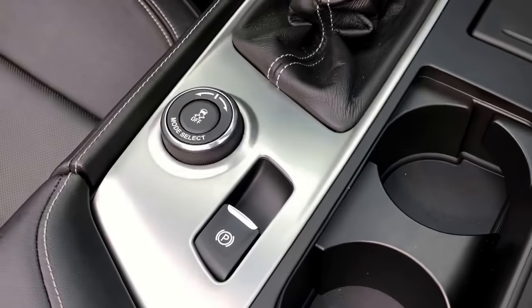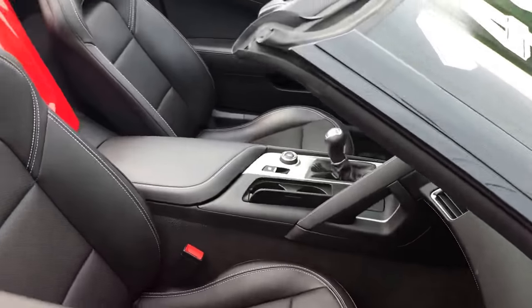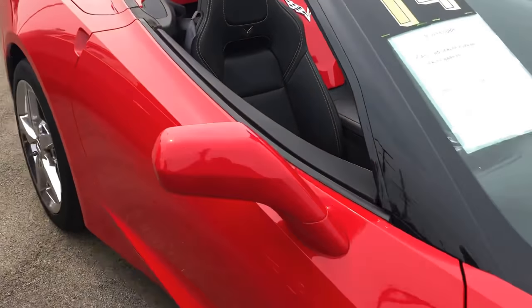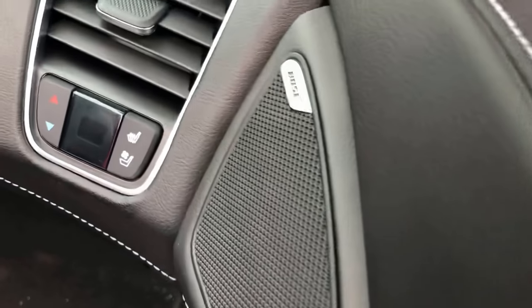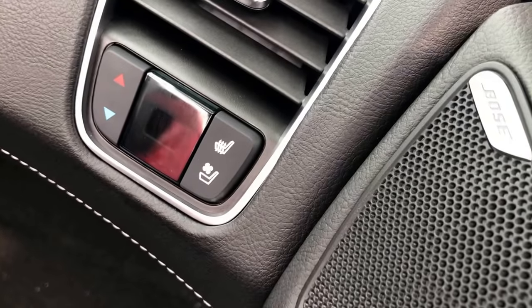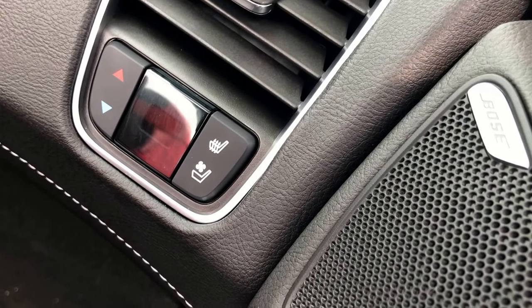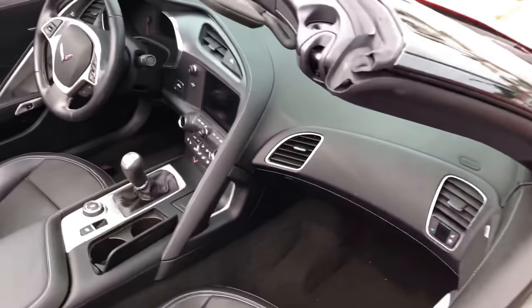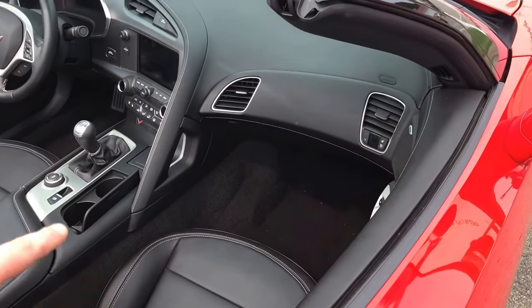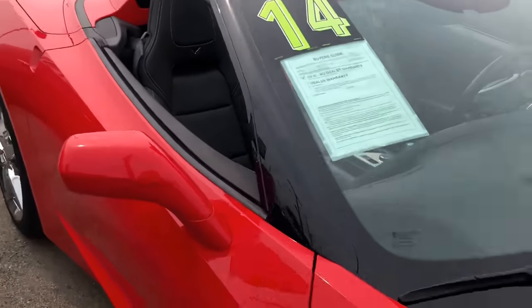There's our mode selector. We've got navigation on the screen, driver memory seats, and heated and cooled seats. There are two control settings for the passenger seat — one that the passenger can operate on their own, and one that the driver can reach. Because of the cockpit design, it's actually kind of hard for the passenger to reach over and grab the buttons, so they put a second set right in front of the passenger seat.